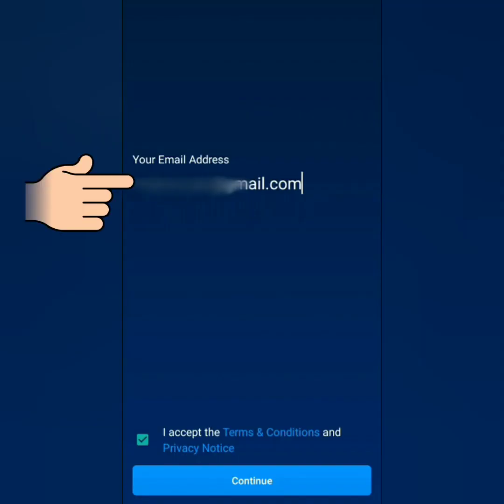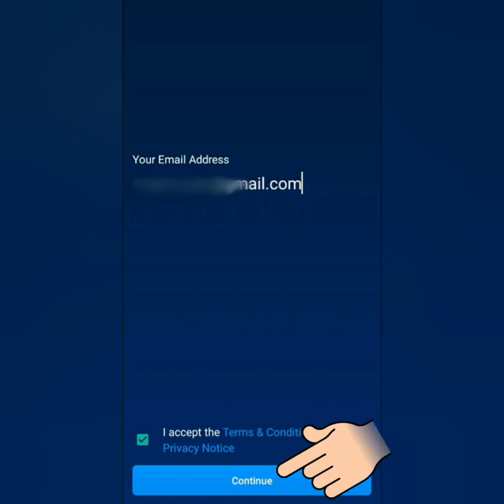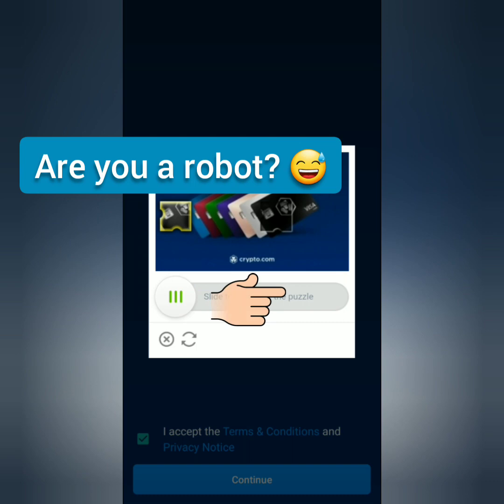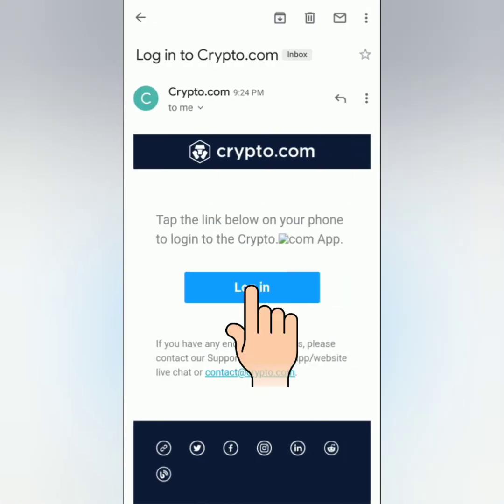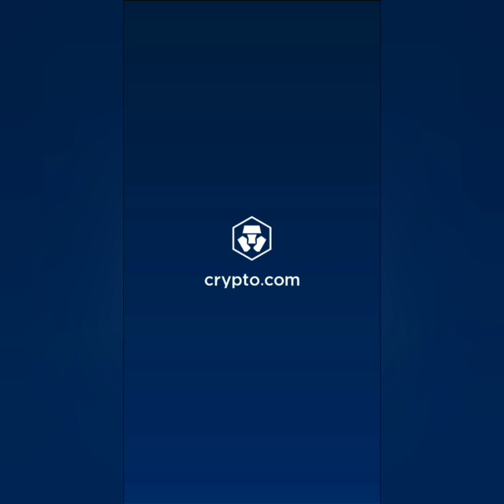Enter your email address, accept the terms and conditions and privacy notice, then continue. For the captcha, slide a piece to complete the puzzle. Go to your email and click the confirmation link. You will also receive an email of your referral code and instructions on how to get your sign-up bonus.